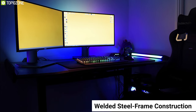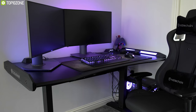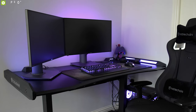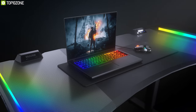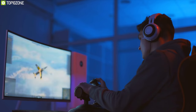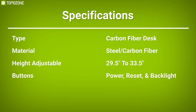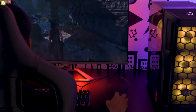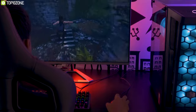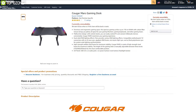With a high-strength welded steel frame construction, the Cougar Mars provides maximum stability for your gaming rig and multiple monitors. Cougar has equipped it with two lengthy RGB stripes offering various lighting effects that can be synced through your motherboard. If you are looking for a black carbon fiber, all-steel RGB gaming desk, the Cougar Mars will be the best choice for you. It boasts extraordinary reviews and comes at a price of around $390.